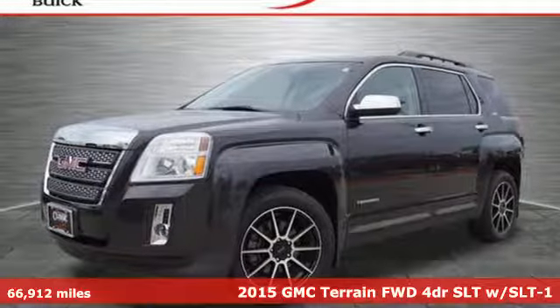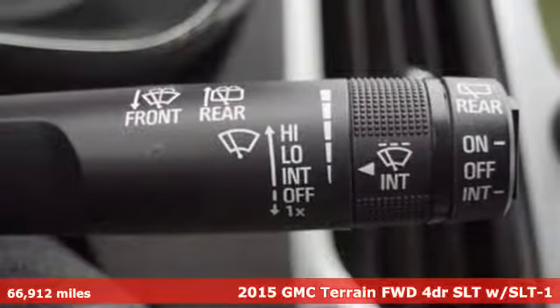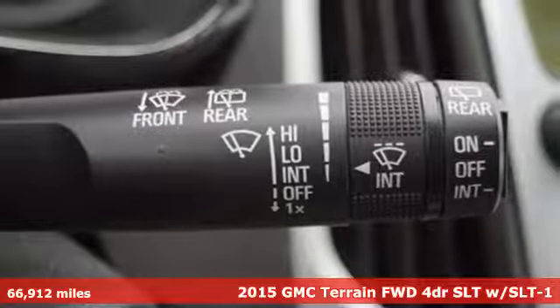Here's a 2015 GMC Terrain. GMC. It's not just a vehicle, it's a professional grade tool.